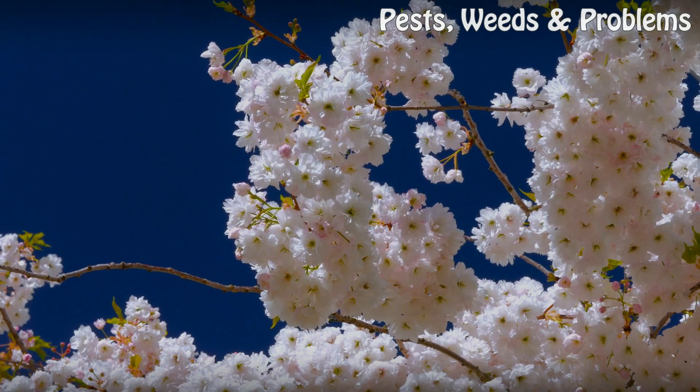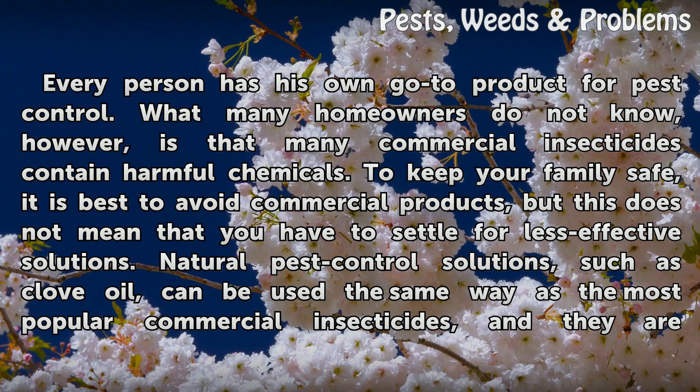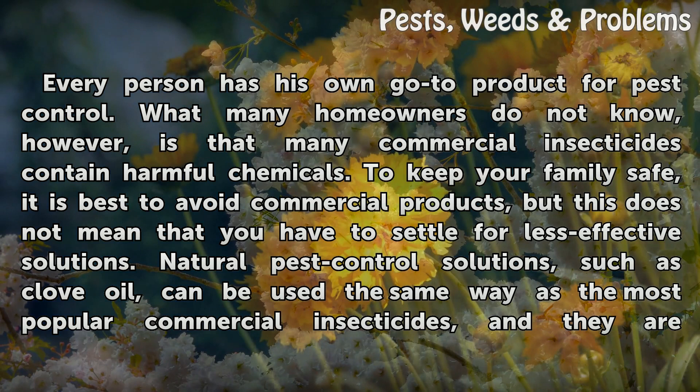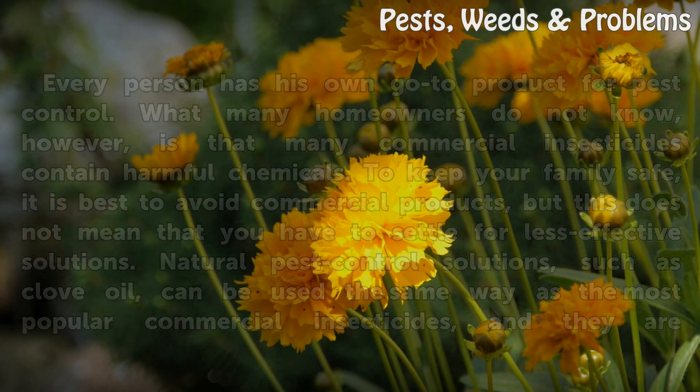Clove boil for pest control. Every person has his own go-to product for pest control. What many homeowners do not know, however, is that many commercial insecticides contain harmful chemicals. To keep your family safe, it is best to avoid commercial products, but this does not mean that you have to settle for less effective solutions. Natural pest control solutions, such as clove oil, can be used the same way as the most popular commercial insecticides, and they are non-toxic.